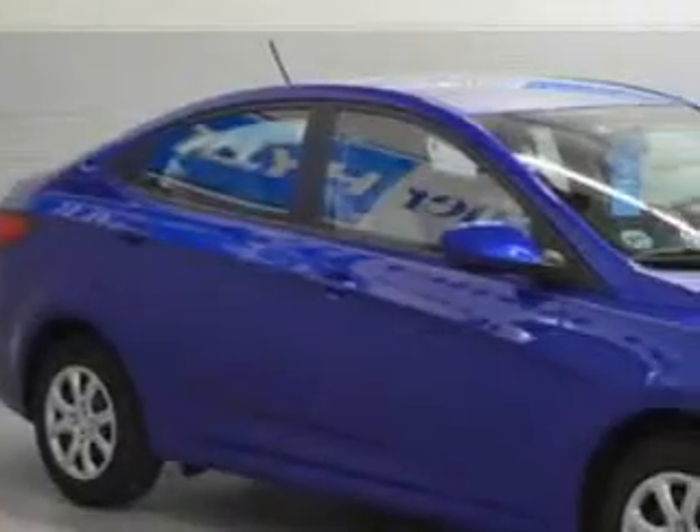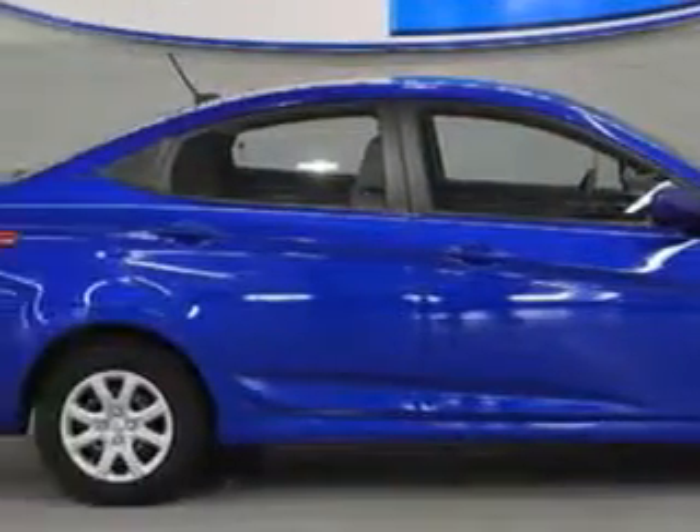You will love this Marathon Blue 2012 Hyundai Accent, equipped with a 4-cylinder engine and an automatic transmission.